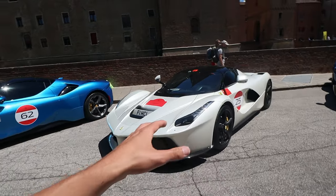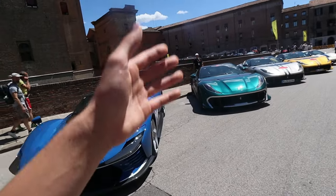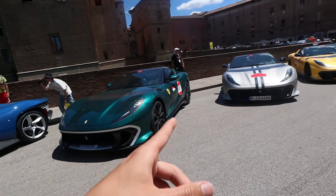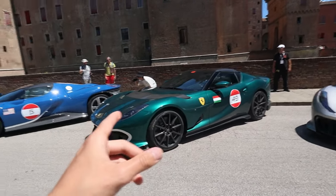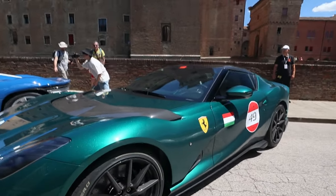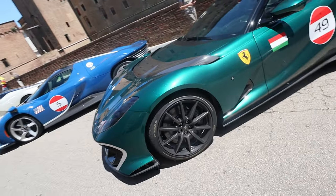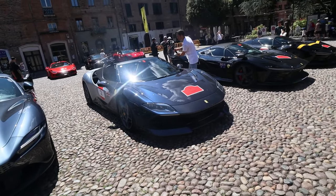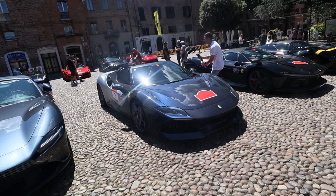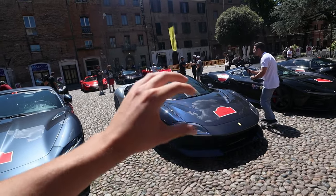Another cream white LaFerrari just chilling here. SP3, A12 Competizione — we've got lots of them participating in this rally. Beautiful colors. This one literally has something like diamonds shining in the paint, glistening in the sunshine, which is beautiful. This one also deserves attention — the one-off Ferrari SP8, no roof, with beautiful paintwork flowing into the gray.